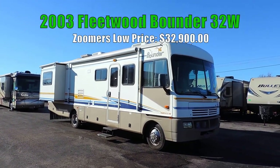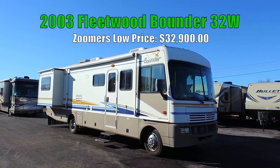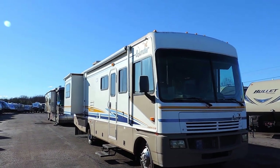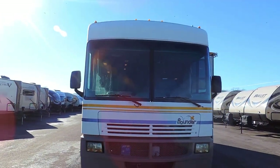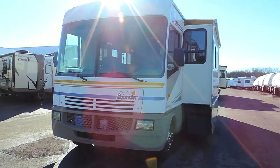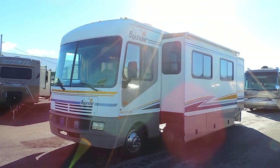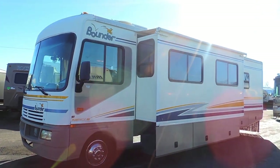Welcome to Zoomers RV. Today we have for sale a very nice 2003 Class A gas motorhome. This is a Fleetwood Bounder 32W with two slides. It's 32 feet, 10 inches long, 8.5 feet wide, and 11 feet, 8 inches tall. It sleeps up to 6 people. It's got the 6.8 liter Triton V10 motor on a Ford chassis with 18,000 miles.